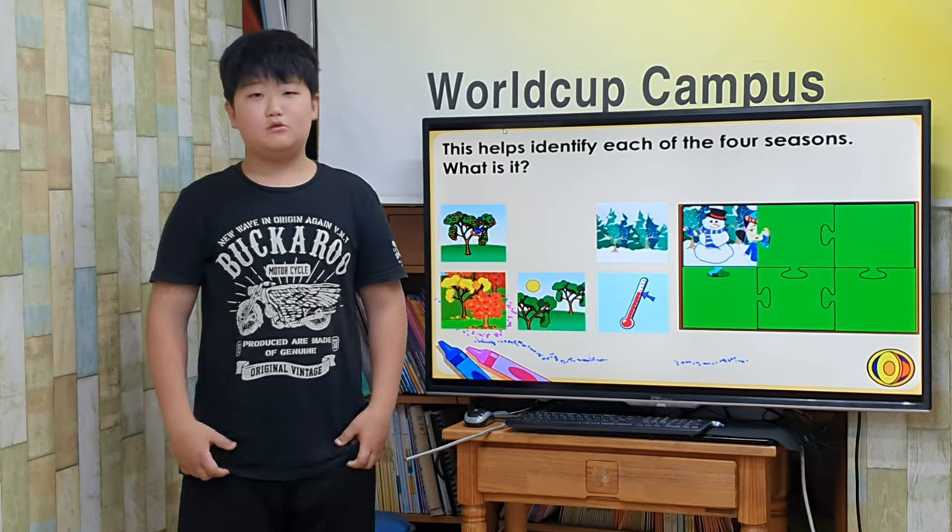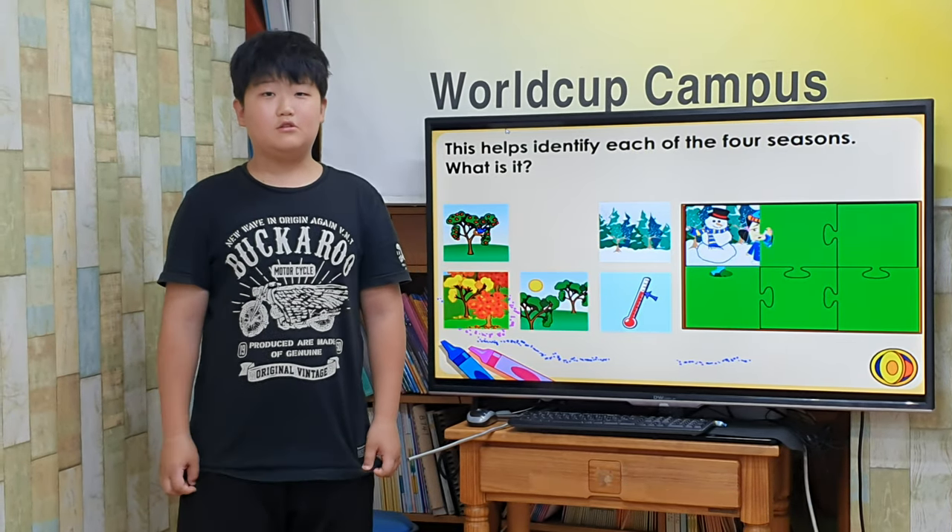Hello, my name is Sunil. I will give you a presentation about seasons.